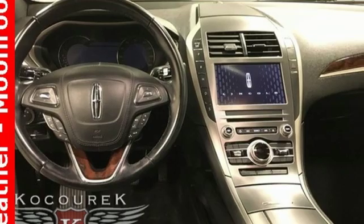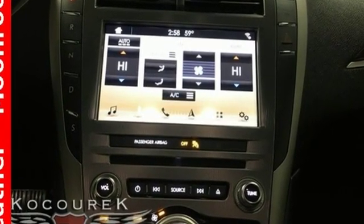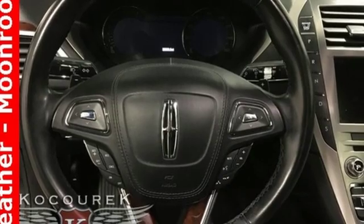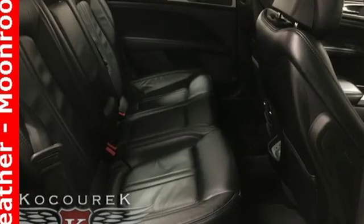A great vehicle is comprised of great features like these: external memory control, power heated mirrors, front heated leather bucket seats, configurable instrument gauges, doors and push button start proximity key, and dual zone climate control.